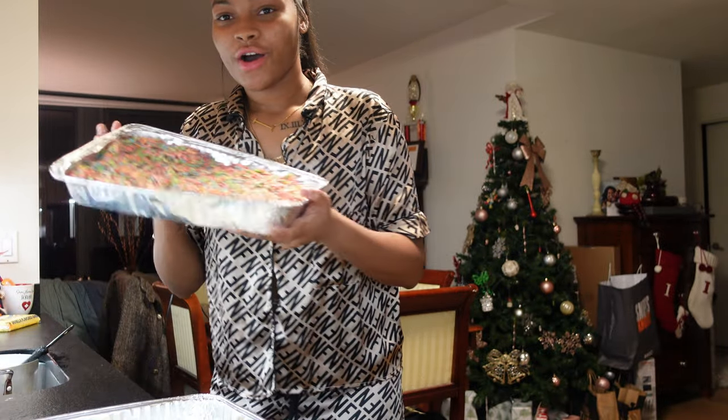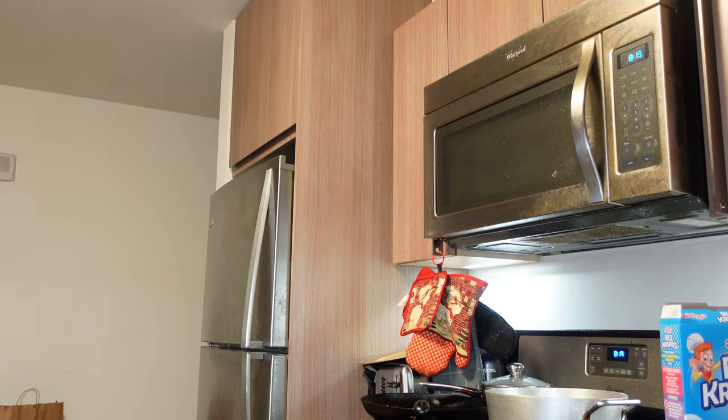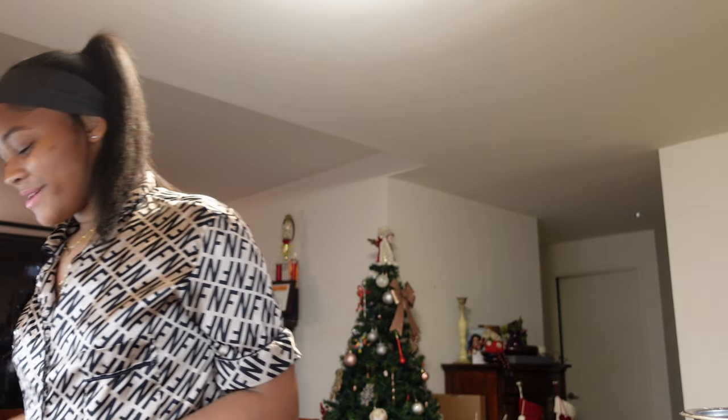I have a full tray of the fruity pebble ones. It's not the marshmallow one — I'm not about that life, I'm no TD Chevy, no nothing.